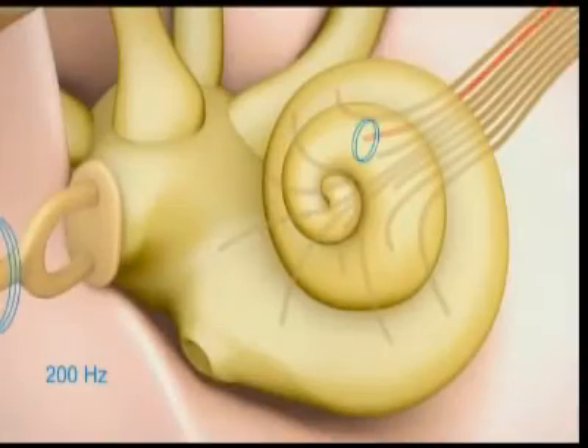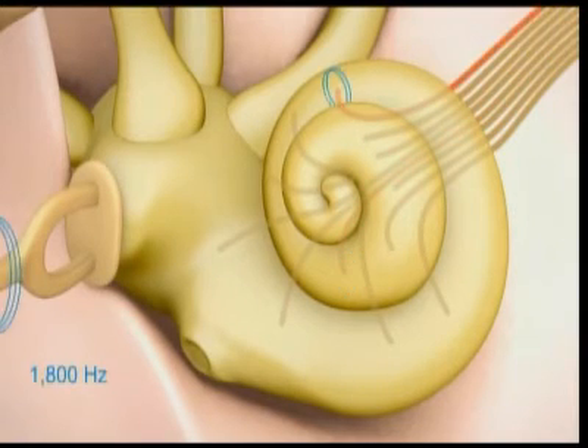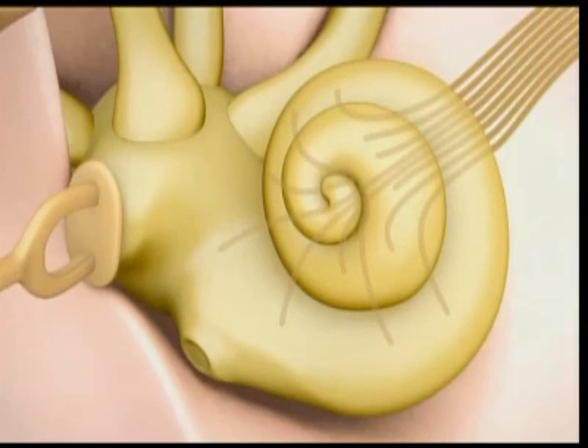The cochlea receives all sounds at the same time, but different parts of the cochlea are activated by different sounds. Here you can see one low-pitched sound activates one area, a higher pitch activates another area, and the nerve fibers attached to that area send the information to the brain. Or if you played several tones at the same time, like a chord, you could see that several nerve fibers are activated all at the same time.